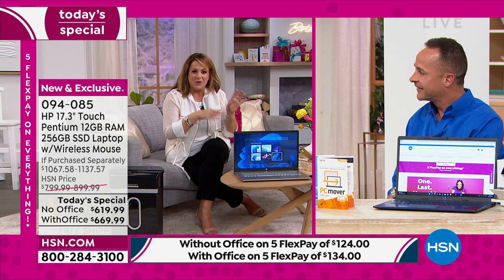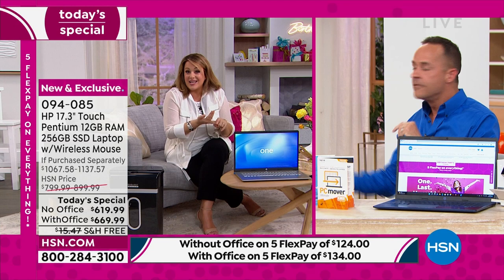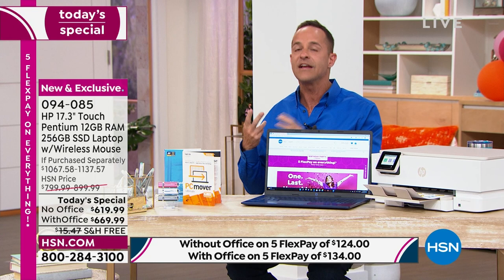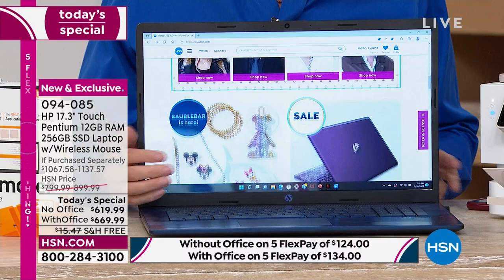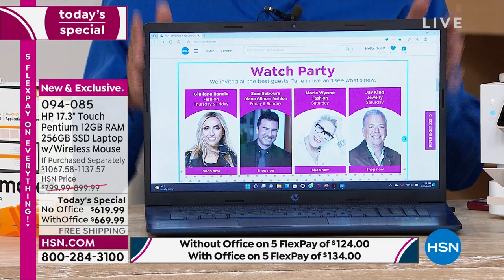The point is we do everything on the computer — doctor's appointments, food shopping when you can't get to the grocery store. Since figuring out you don't have to go to the grocery — they'll bring it to you. You've got to have a great computer. It is the hub of our education, the hub of our work, the hub of our communication. This computer is curated to be appropriate for really almost anyone — unless you're an absolute super user who already knows what they need.